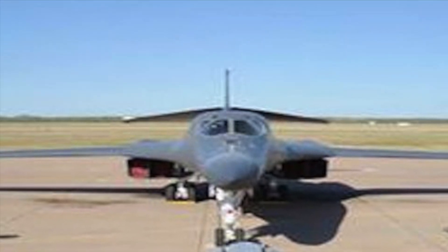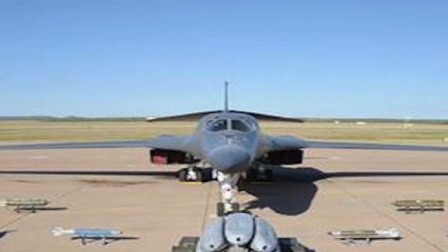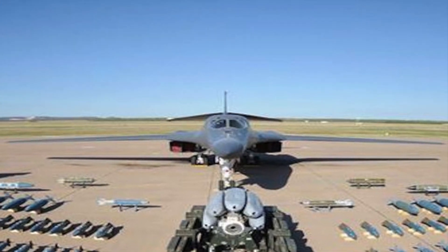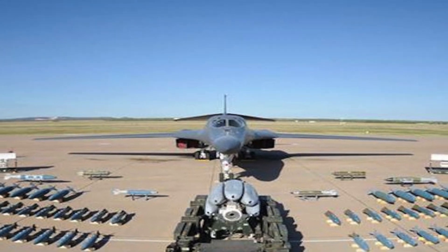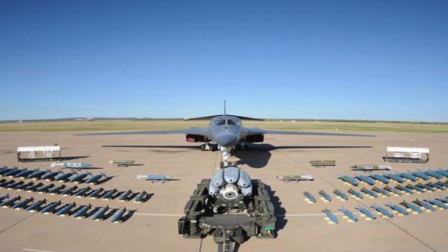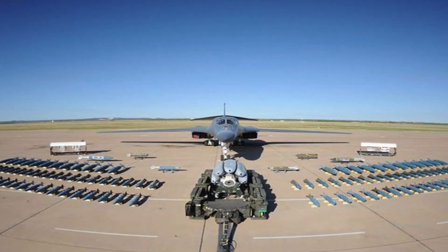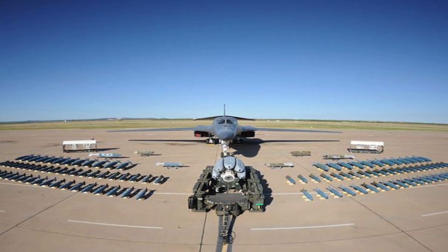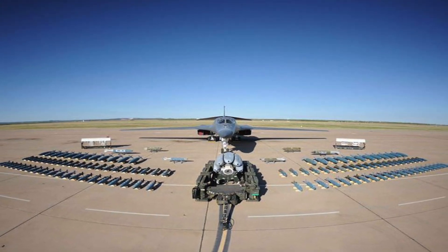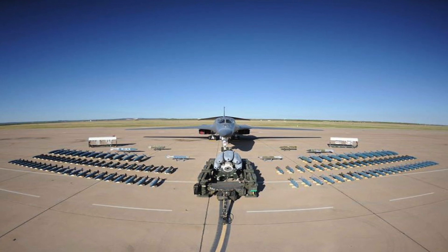The B-1 Lancer is a supersonic, variable-sweep-wing heavy bomber used by the United States Air Force, commonly called the Bone. It is one of three strategic bombers in the USAF fleet, the other two being the B-2 Spirit Stealth Bomber and the B-52 Stratofortress. The B-1B has an excellent range of 5,900 miles or 9,400 kilometers, a service ceiling of 60,000 feet, and a massive payload of 125,000 pounds — 56,700 kilograms — of internal and external ordnance combined. For example, it can carry 84 MK-82 Air Inflatable Retarder General Purpose bombs, or 81 MK-82 Low-Drag General Purpose bombs, or 24 MK-84 General Purpose bombs.